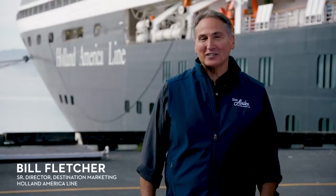Hi, I'm Bill Fletcher, Senior Director of Destination Marketing for Holland America Line. We are on location in Alaska and the Yukon to help you understand how we make our guests' vacation dreams become reality.